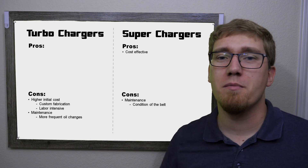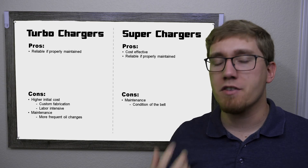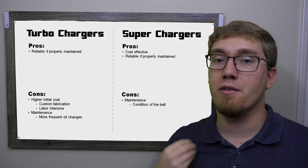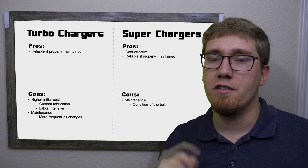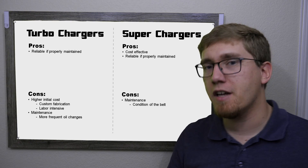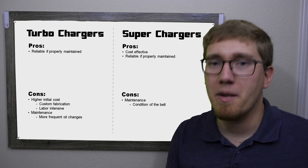From a reliability standpoint, both systems can be equally reliable assuming they are properly installed and maintained. With the turbocharger, keep a close eye on oil changes — it runs hotter and burns through oil more quickly. From the supercharger standpoint, just make sure you're taking good care of that belt to prevent slip and rot. If properly maintained, both should be equally reliable in their power delivery.